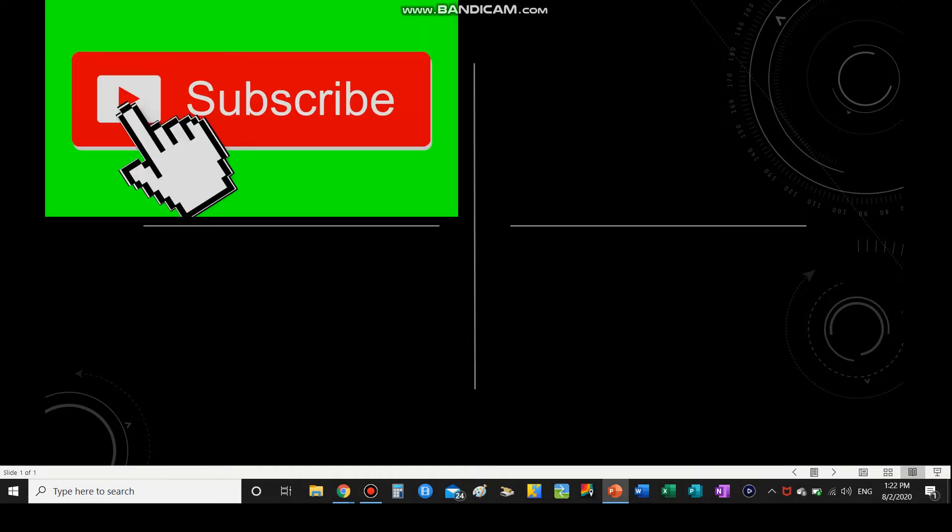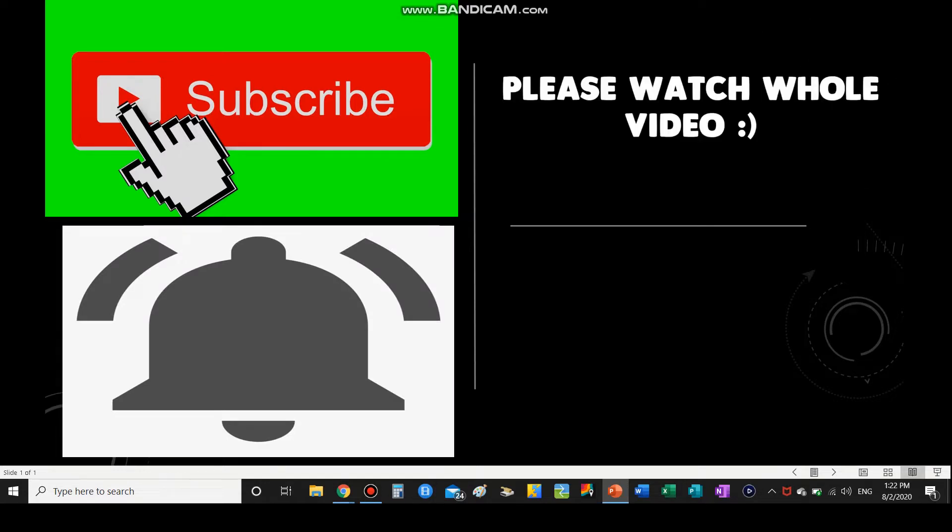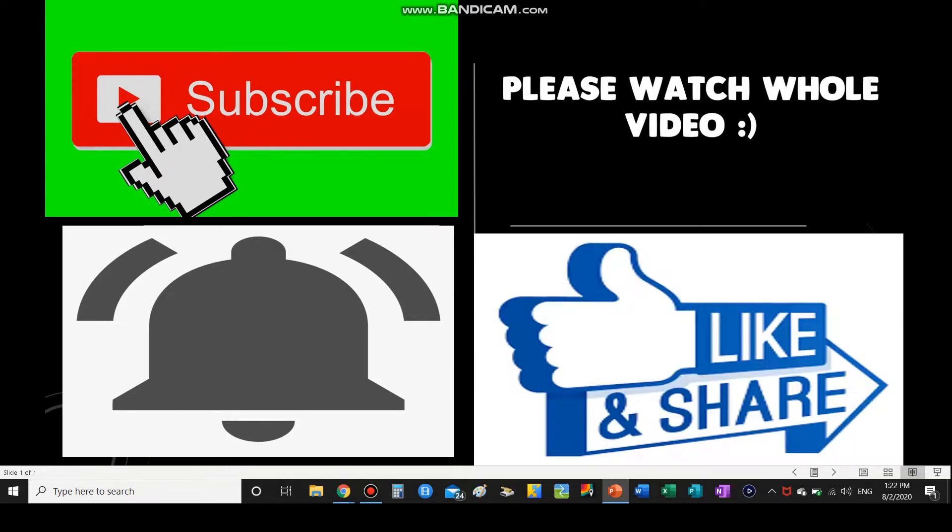Before I get on with today's video, it would be really awesome if you guys hit that subscribe button. Thank you so much for 900 subscribers — we are less than 100 away from the big ultimate goal of 1,000 subscribers, so please don't forget to hit that subscribe button as well as ring the bell notification so you don't miss my next upload. Also watch the whole video, because watching the whole video will help TheWeatherDude's channel out a lot toward the goal of 1,000 subscribers and monetization. Please like and share this video with your friends.